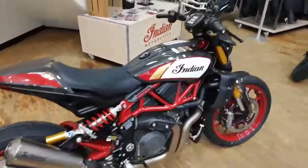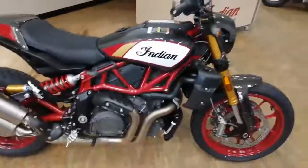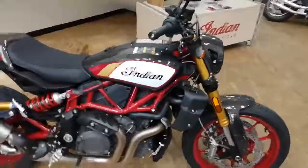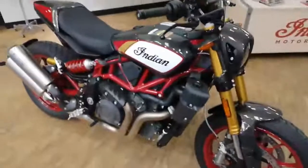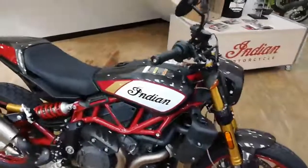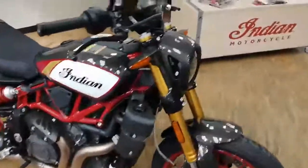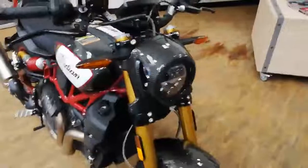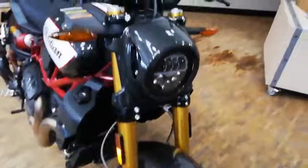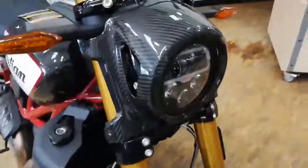Based on the championship-winning FTR 750, this is a 1200cc six-speed machine which has got some fantastic styling cues, such as carbon fiber mudguards and a headlamp nacelle with an LED light.